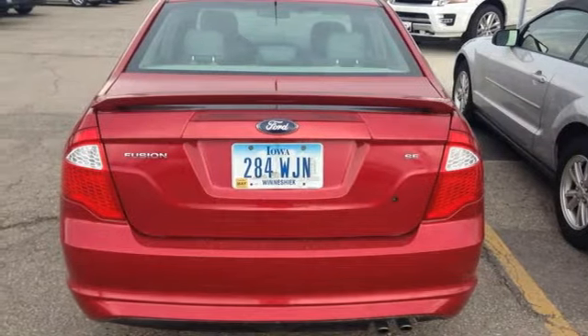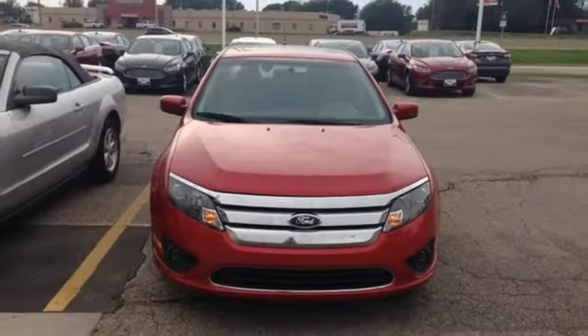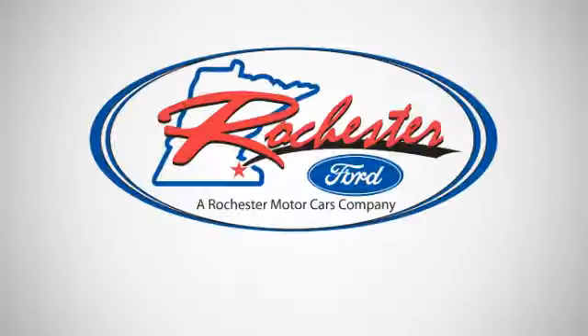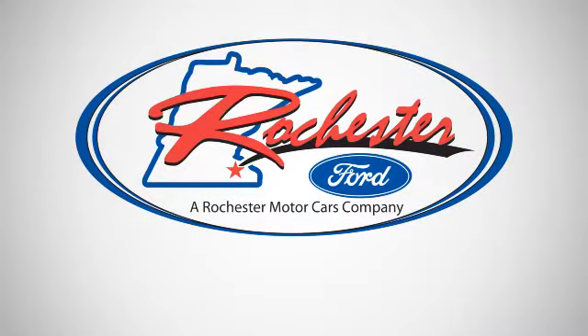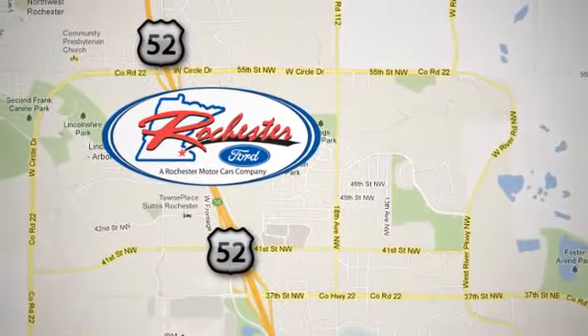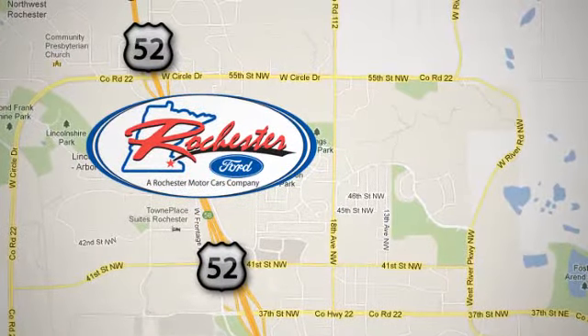Start driving the way you deserve, in style and comfort. See for yourself today. Experience the difference at Rochester Ford. We're conveniently located between 41st Street and 55th Street Northwest on Highway 52 in Rochester, Minnesota.